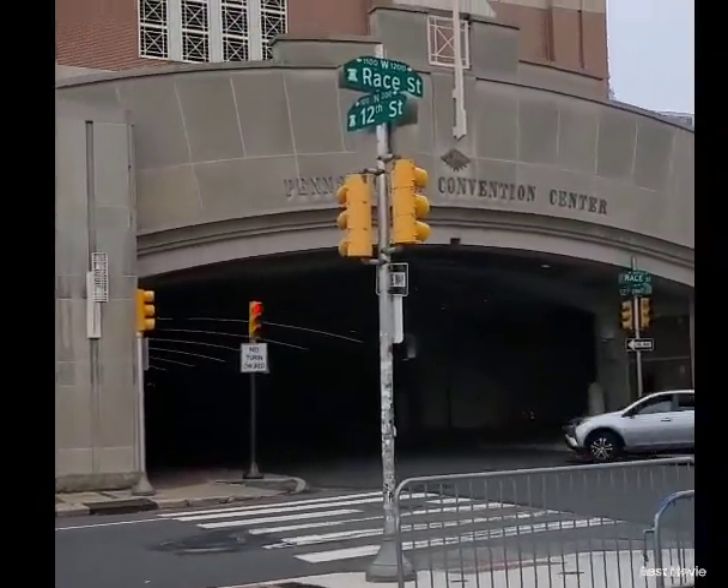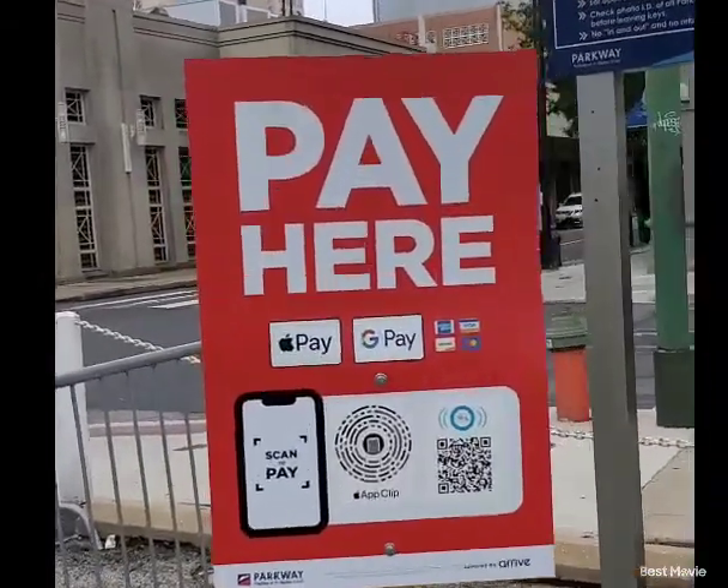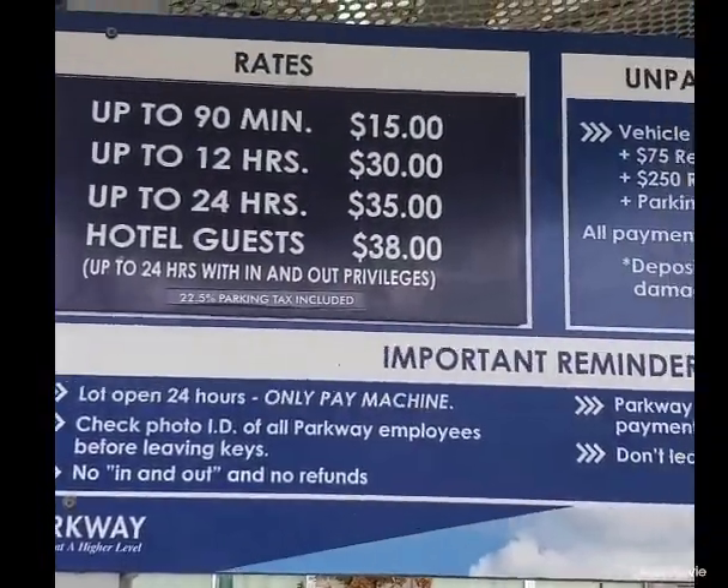This one is at Race Street and 12th Street. They have a sign here that says 'Pay Here.' These are the prices and the rules.